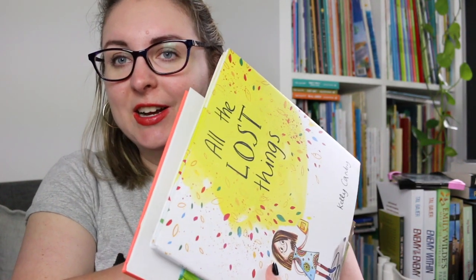Hi everyone! My name is Steph, this is Kidlet Joy and welcome or welcome back to my channel. Today I am here to do an illustrator deep dive on Kelly Canby.